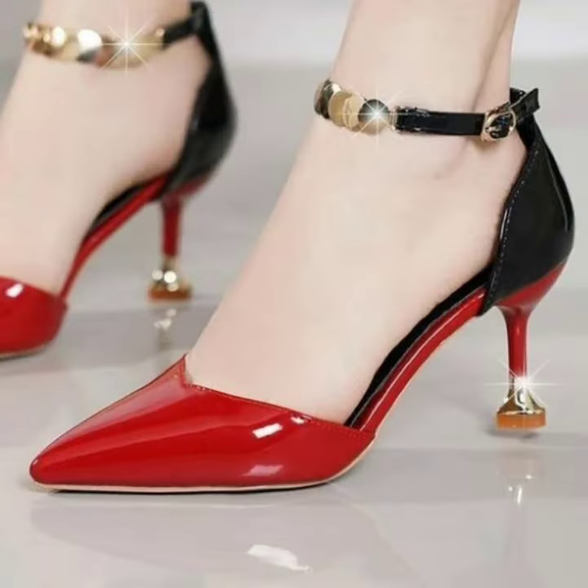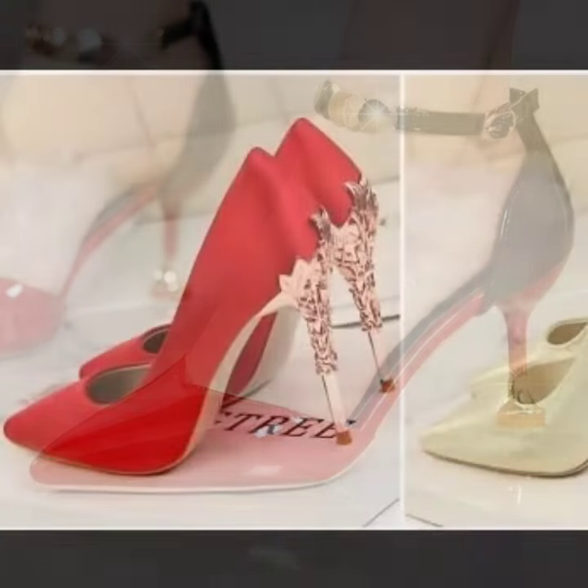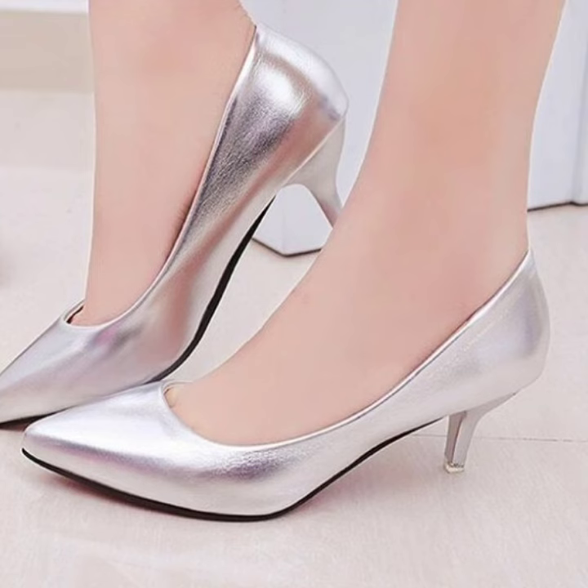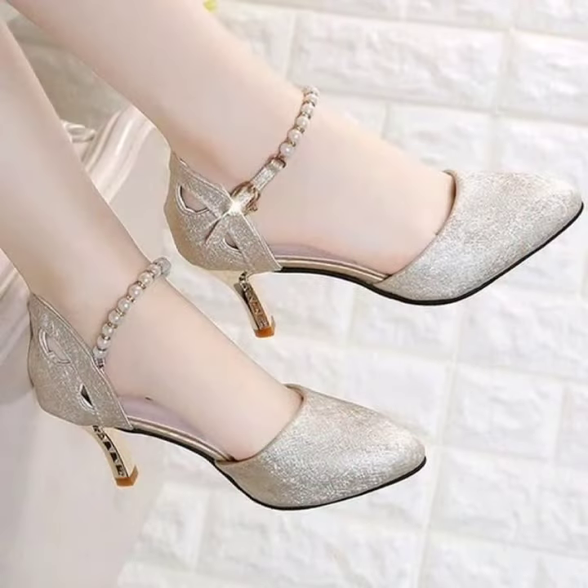Also beautiful BD stones, fancy heels, and every type of collection. Okay, thanks for watching. See you. Allah Hafiz.